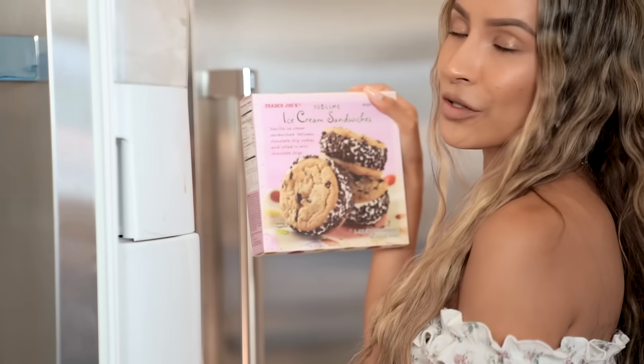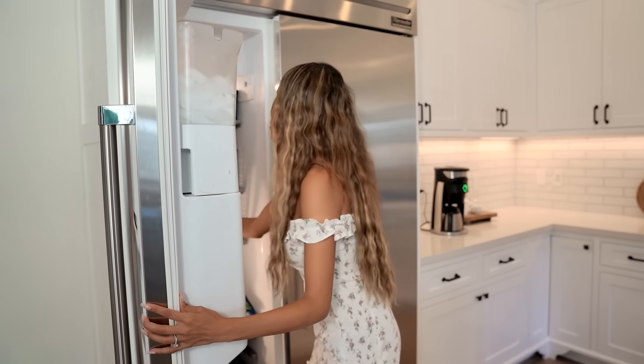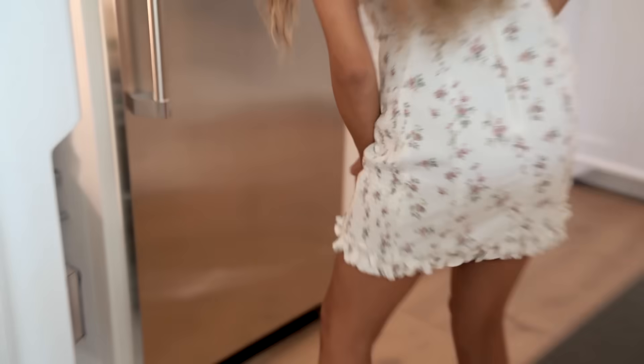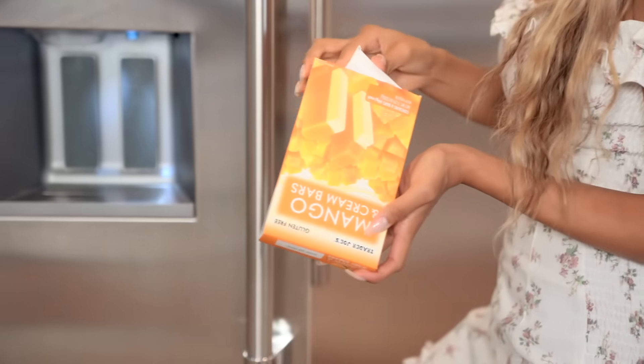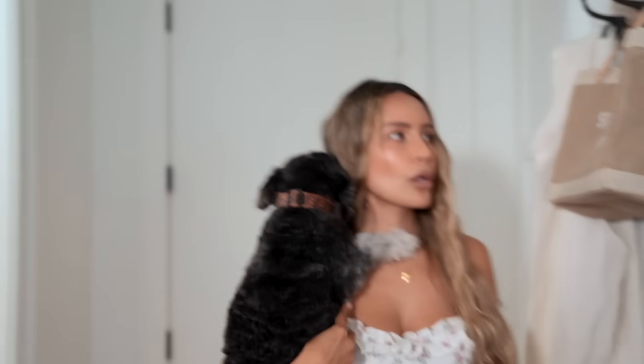These ice cream sandwiches from Trader Joe's are the best — highly recommend. Also from Trader Joe's, these mango cream bars — oh my god, it tastes like you're eating the most delicious mango of your life.